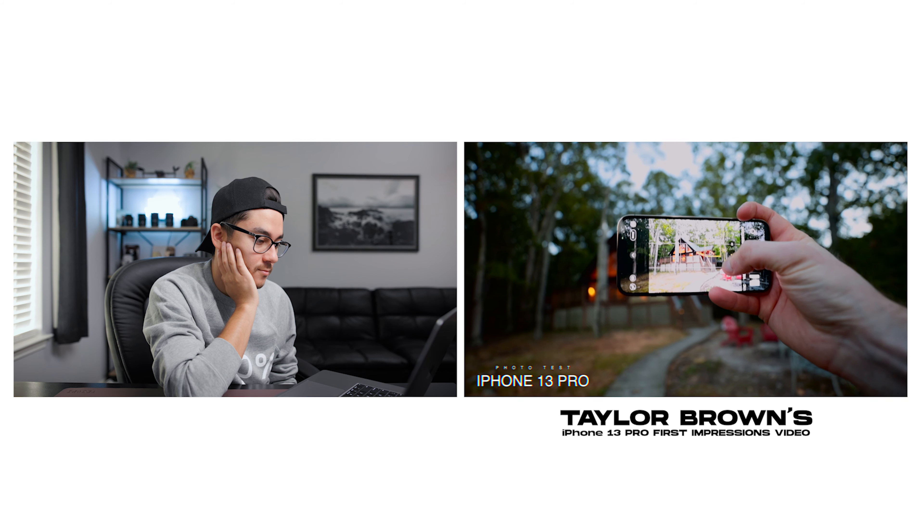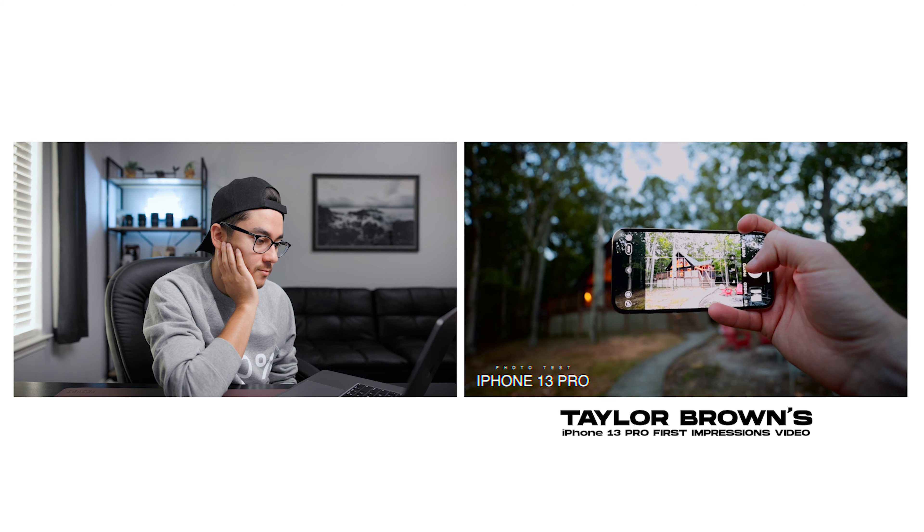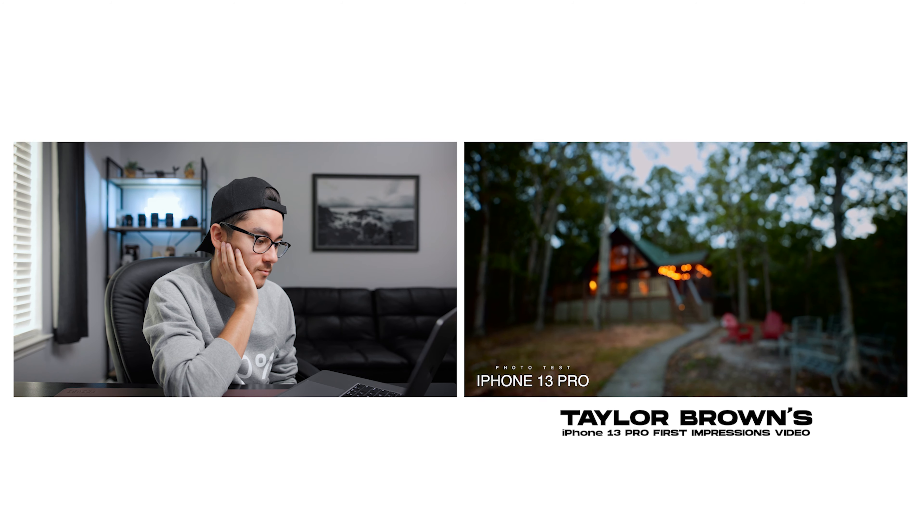All right, so here's how easy it is: set your exposure and bam — there's that house.